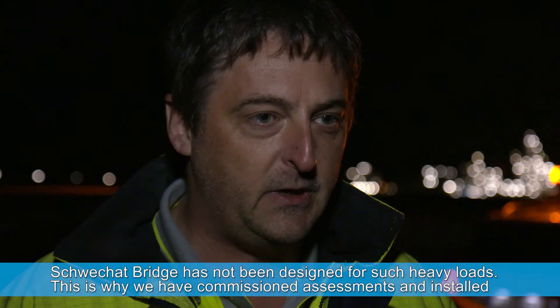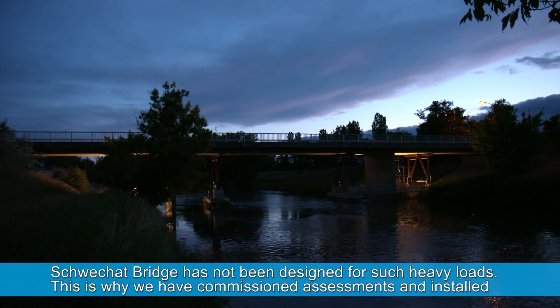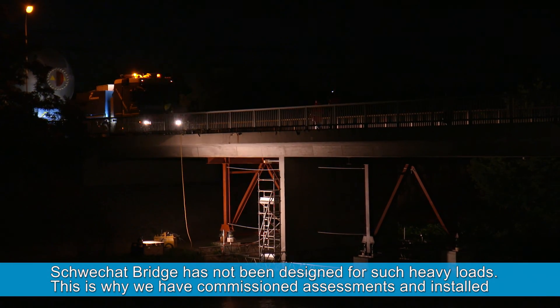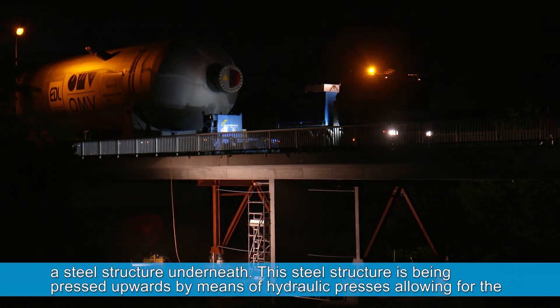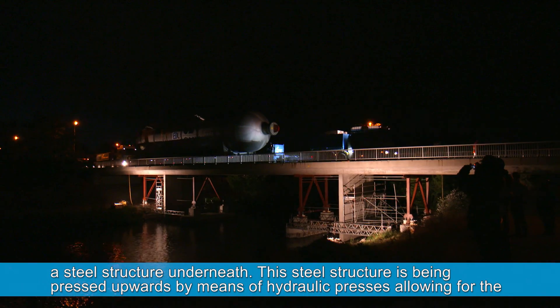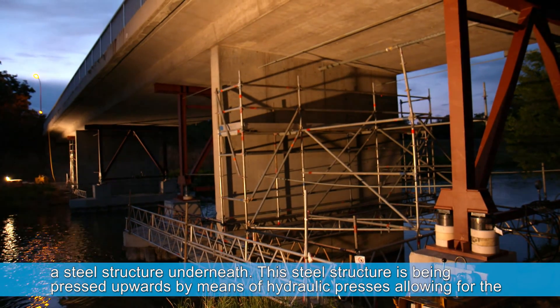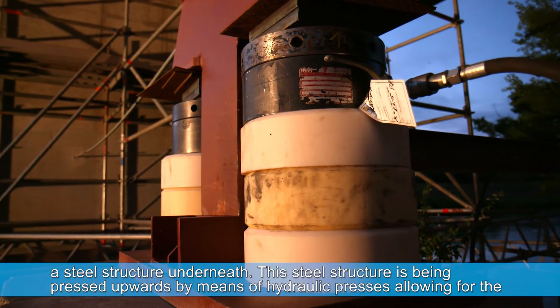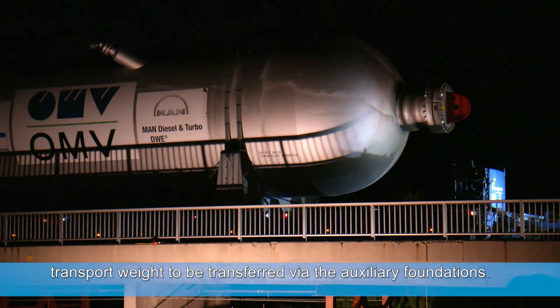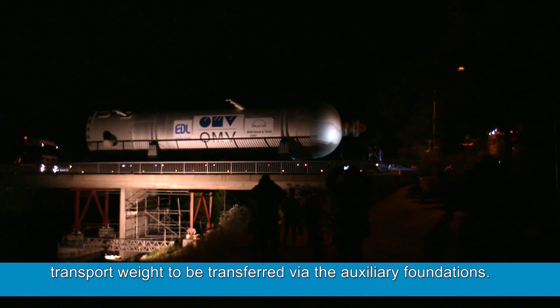However, the first obstacle awaited the transport team only two kilometres from its departure point. The Schwächerbrücke is basically not designed for such heavy loads — a drive without any measures would bring the bridge to its limit. For that reason, a steel construction was built and pushed up using hydraulic rams, so that the weight of the transport could be carried safely across.